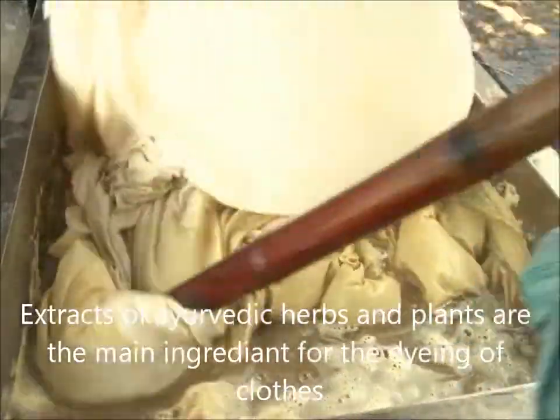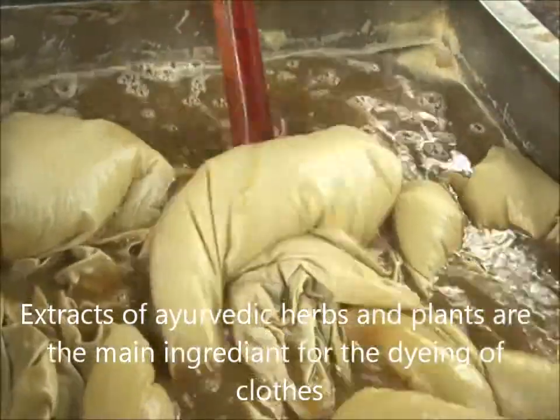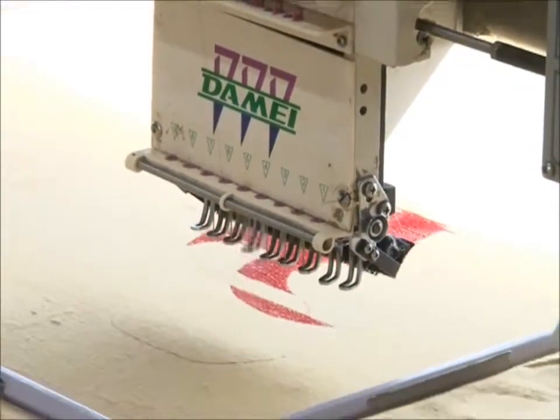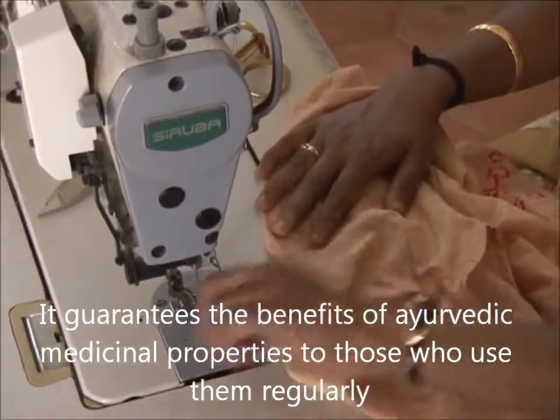Extracts of Ayurvedic herbs and plants is the main ingredient for the dyeing of cloths. This ensures the exotic quality and medicinal properties to the end product. It guarantees the benefits of Ayurvedic medicinal properties to those who use them regularly.